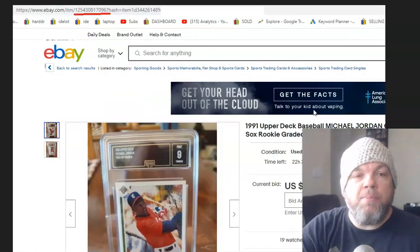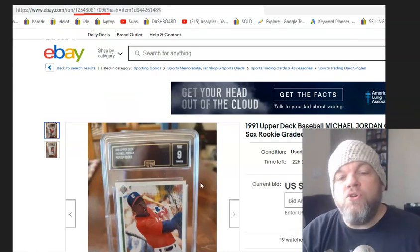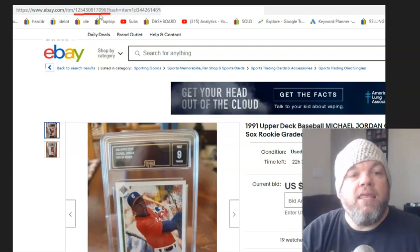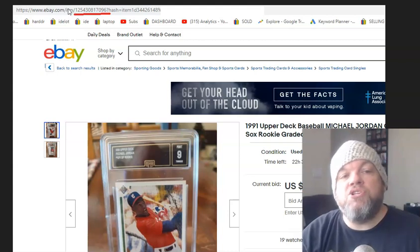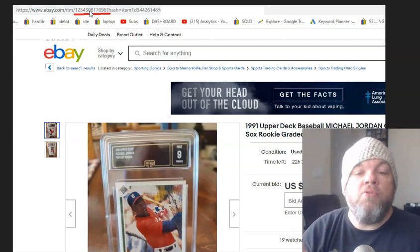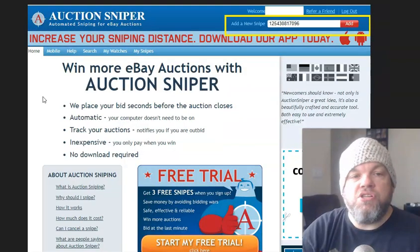So I go to my Auction Sniper software. When you find an item that you want to auction snipe, there's 12 numbers in the eBay link, right after ebay.com and the forward slash. These 12-digit numbers are the auction number that I'm going to copy. I just copy this 12-digit item number and plug it into Auction Sniper.